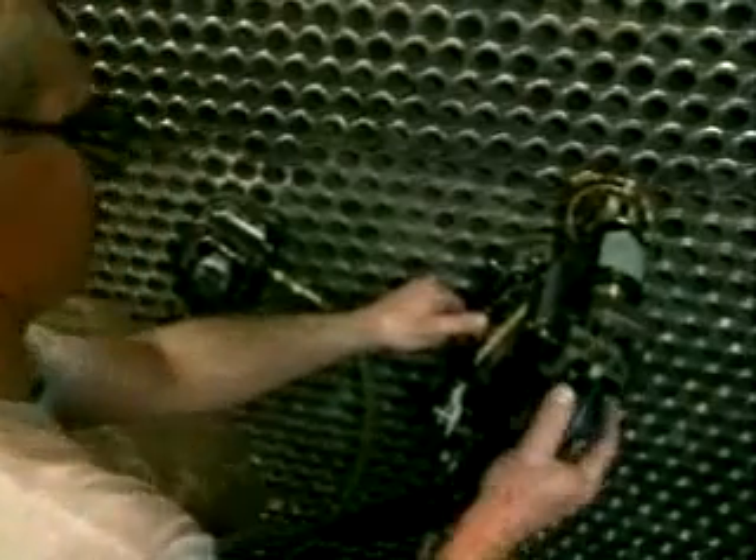While that weld is being made, he can be setting up to do the next one. What he can spend his time on now is being very efficient at using that piece of equipment.